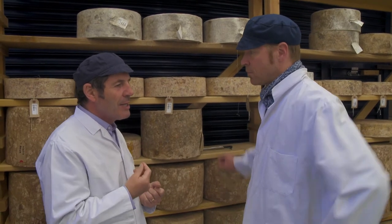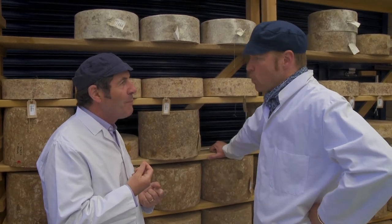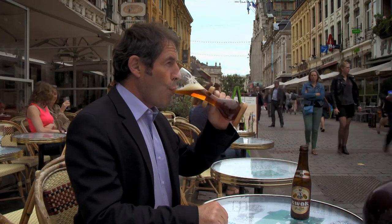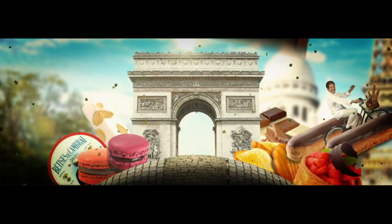When you taste a little bit like that, you want more. You do, yeah, absolutely — it's an eater. Tomorrow I am in France in the magnificent city of Lille, where I taste the specialities of the region.